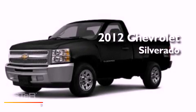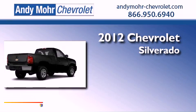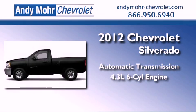This is a brand new 2012 Chevrolet Silverado. This vehicle has seating for four adults and a 4.3 liter V6.